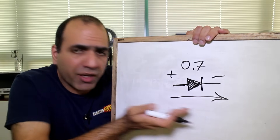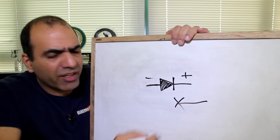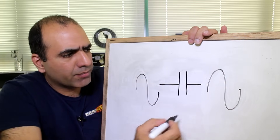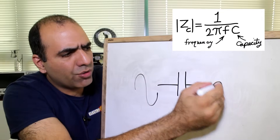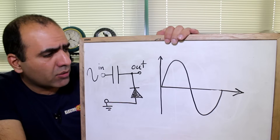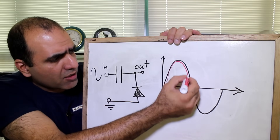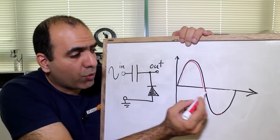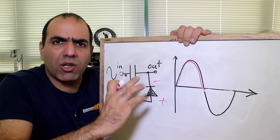A diode is like a check valve. If you put a positive voltage across it, it passes the electric current through with some voltage drop — typically around 0.7 volts, depending on the type of diode and the amount of current. But if we put a reverse voltage across the diode, it blocks the electric current and acts like an open circuit. A capacitor passes AC and blocks DC. Of course, if we load the output of the capacitor, its output voltage drops due to the impedance of the capacitor.